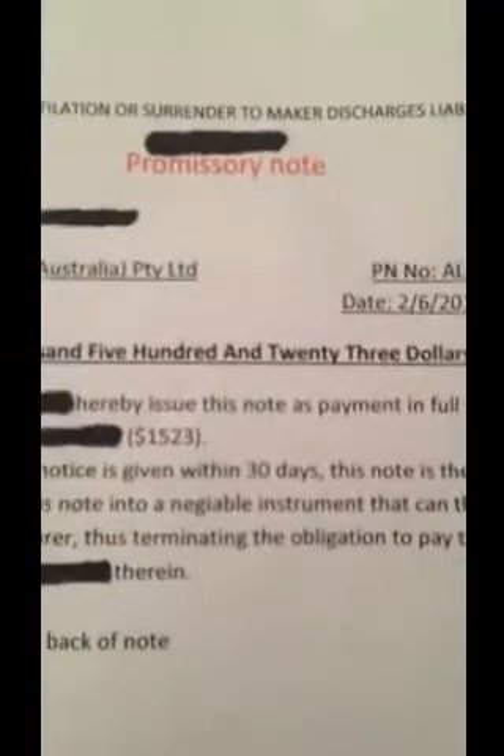And then make sure you get a JP or police officer to sign down the bottom. It has to be in blue ink so it certifies that that's the original copy. So if they don't send it back, it's actually stealing that amount of money off you.